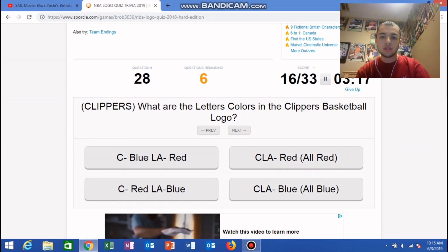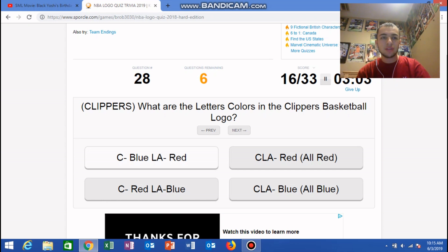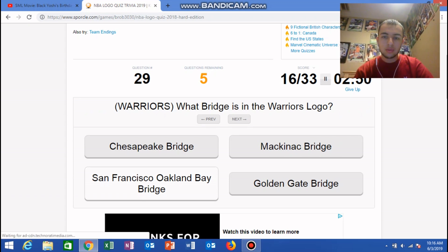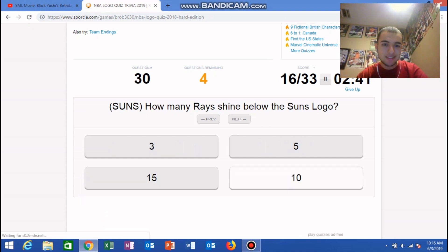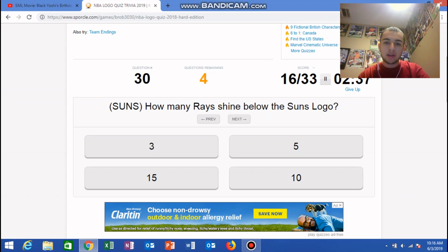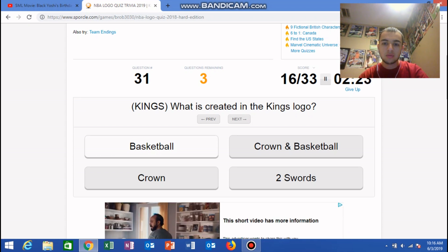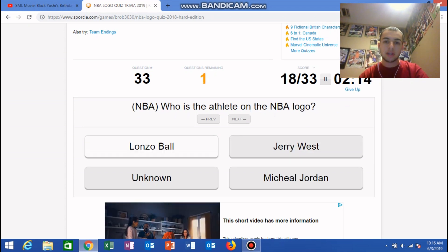Clippers: what are the letter colors in the Clippers basketball logo? Is the C blue or is the C red? I think the C is red. No, it's blue. Oh my god. What bridge is in the Warriors logo? God damn it, okay. How many rays shine below the Suns logo? I think just three or five. What is created in the Kings logo? A crown and a basketball.